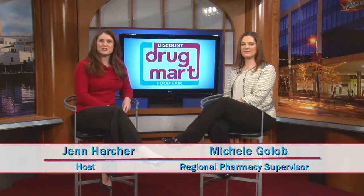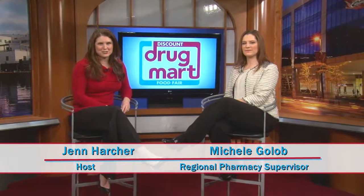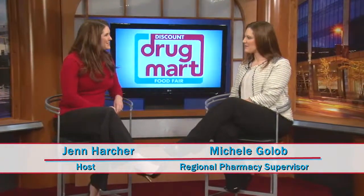Joining me today is Michelle Golub, she is the Regional Pharmacy Supervisor of Discount Drug Mart. Thank you so much for joining me today, Michelle. Thank you for having me. I understand Discount Drug Mart has a new program to make going to the pharmacy easier. Can you tell me about that?